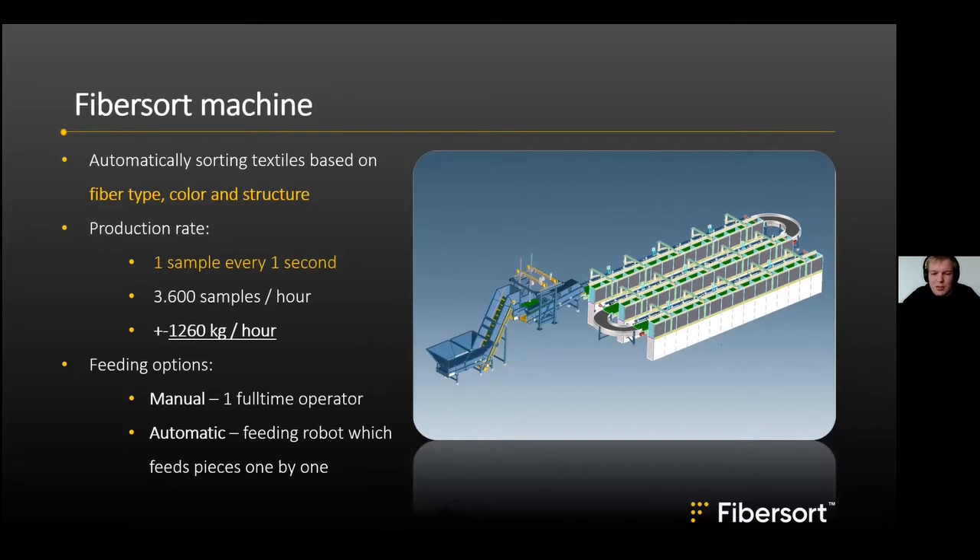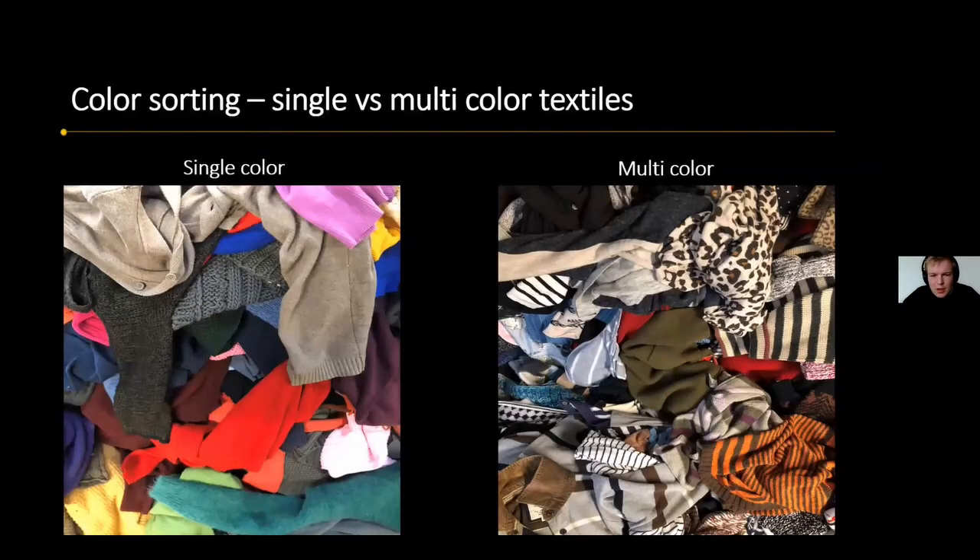Feeding can be a manual process or automatic with robots. The robots are currently a little slower than manual operators as we are still optimizing and fine-tuning the setup. For color sorting, the first prediction distinguishes between single color and multicolor. Single color refers to everything that can be used in a mechanical recycling process, eliminating the need for dyeing.